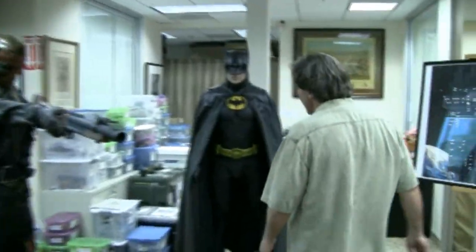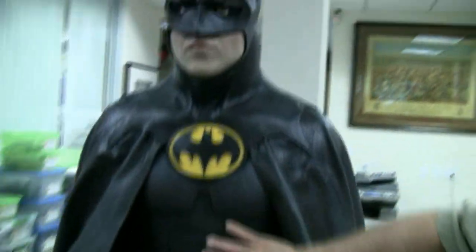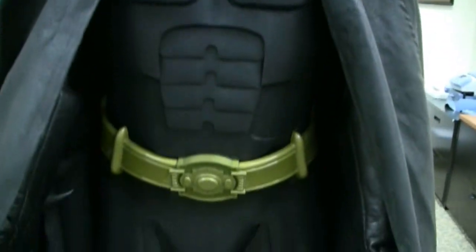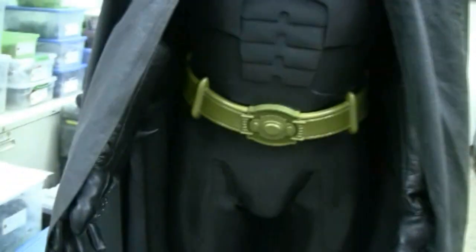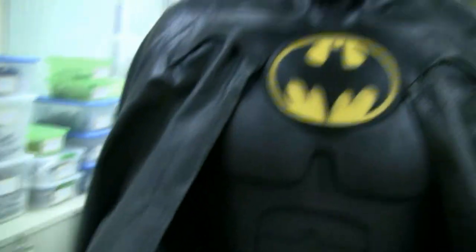We start with the Michael Keaton Batman, which is from the first film. Great costume, really good condition — I think it's the second one we've had — and a really cool display. It's kind of an iconic Batman costume. The gloves are replicas, the boots are replicas, everything else is real. And this comes with full Warner's COAs.